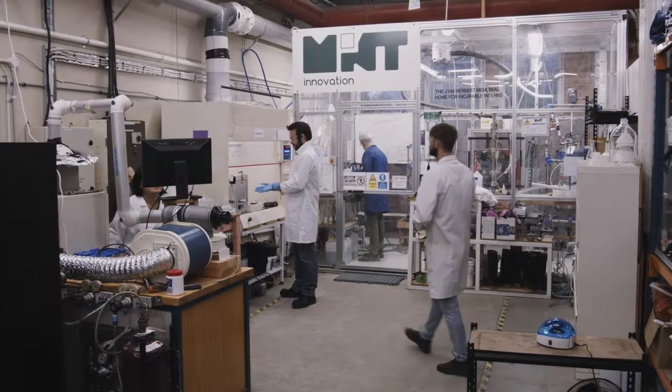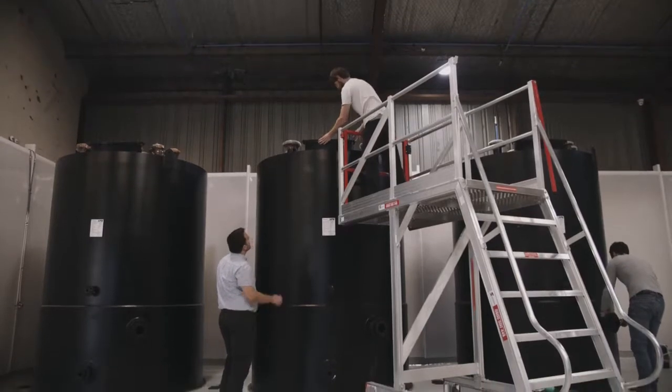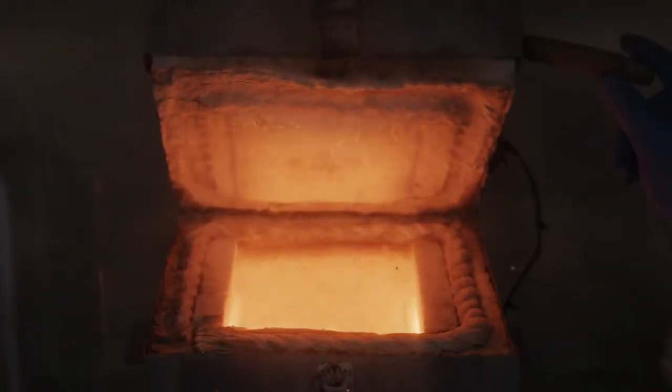We've gone from laboratory scale through pilot scale and now we're going to what we're calling pre-commercial scale. We offer a service to recyclers — we essentially take their waste material, capture that value locally and return it directly to the recycler.